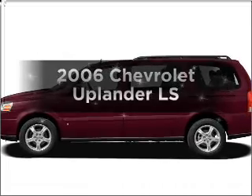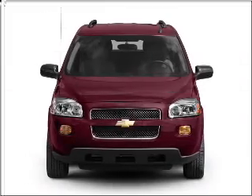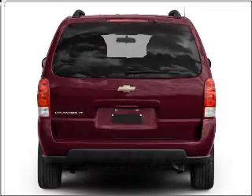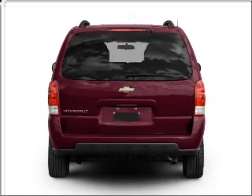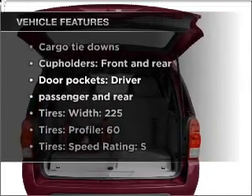Imagine yourself in this 2006 Chevrolet Uplander. This is the set of wheels you've been looking for, with a reliable six-cylinder engine that responds smoothly to its automatic transmission. You will appreciate the safety feature of anti-lock brakes, plus enjoy these notable features that are included in this vehicle.